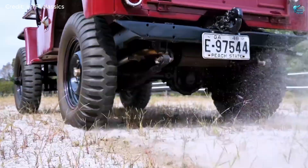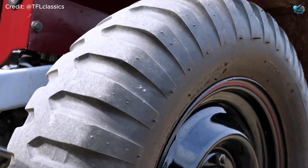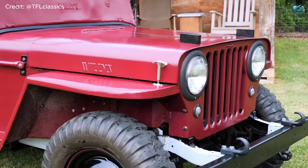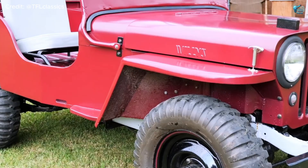Add massive 54-inch tires, and you have a machine that scoffs at terrain. It's a testament to taking something humble and injecting it with pure, unadulterated, tire-shredding madness.